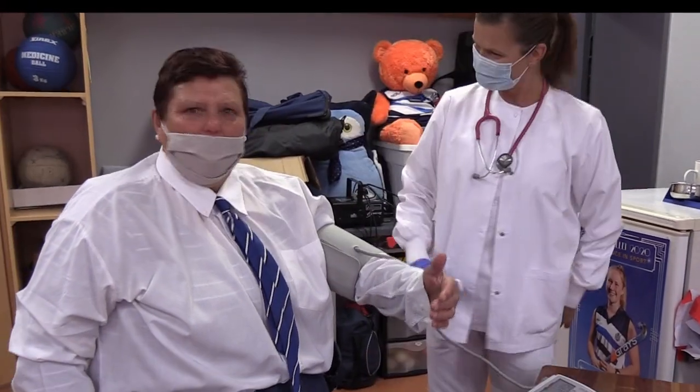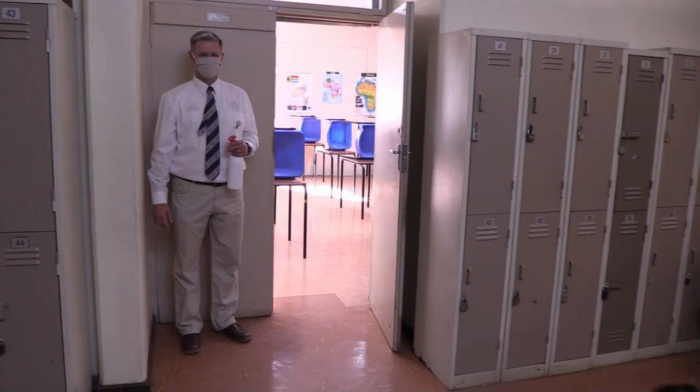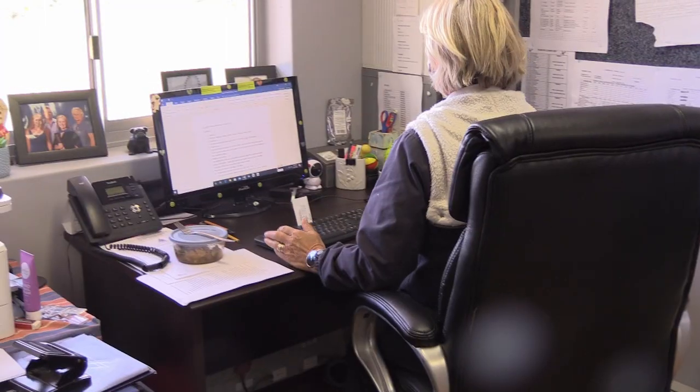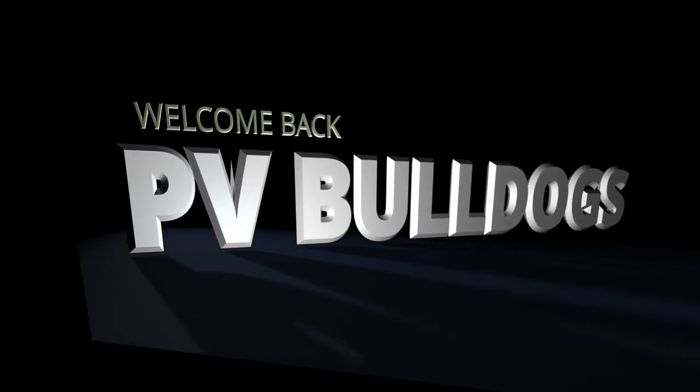A registered healthcare professional is on duty to deal with arising issues and concerns. No outside persons will be allowed on the school premises. Teachers will only supervise their classes and then leave the premises. The COVID-19 task team, under the leadership of Mrs. Kets, will be on duty at the school every day. So, all that is left to say is — welcome back, TV Bulldogs!